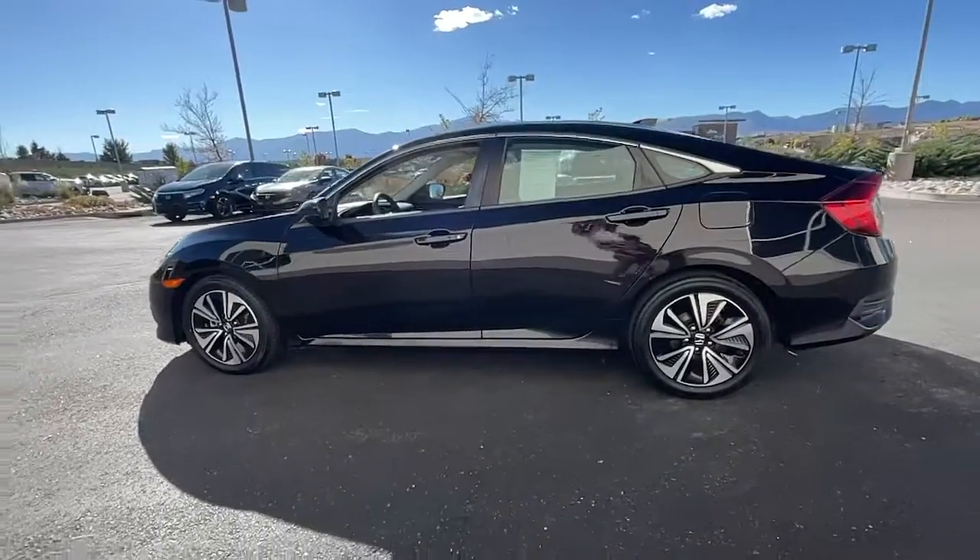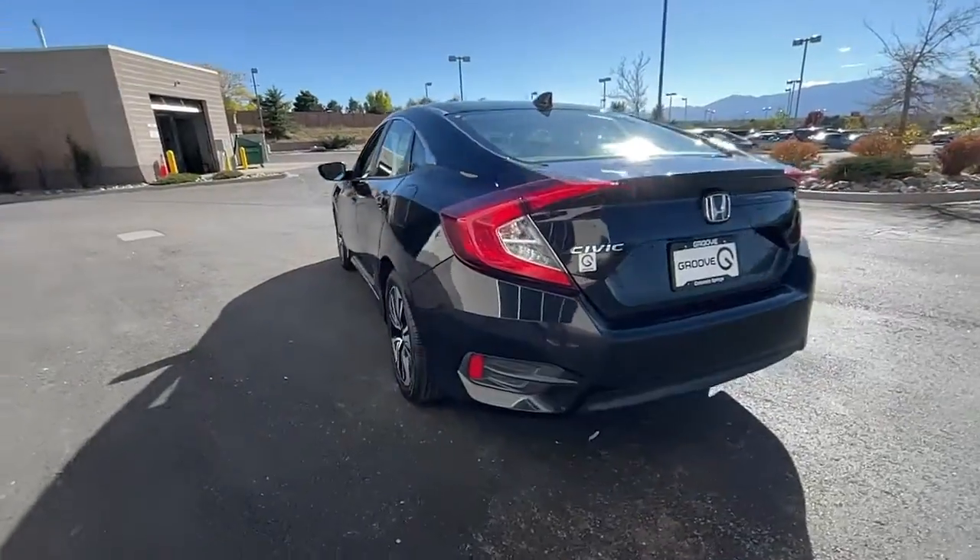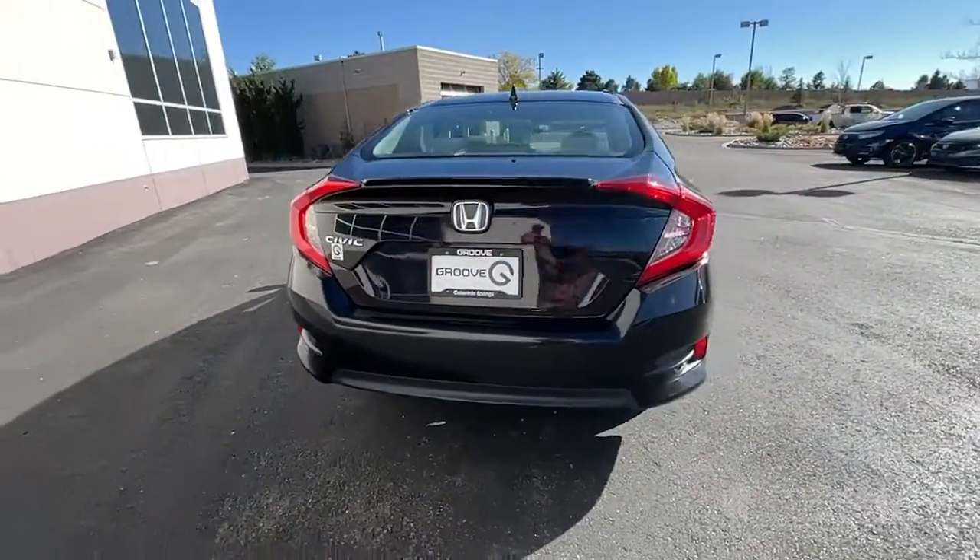Go home happy with the 2016 Honda Civic. With less than 90,000 miles on the odometer, this vehicle provides excellent value.